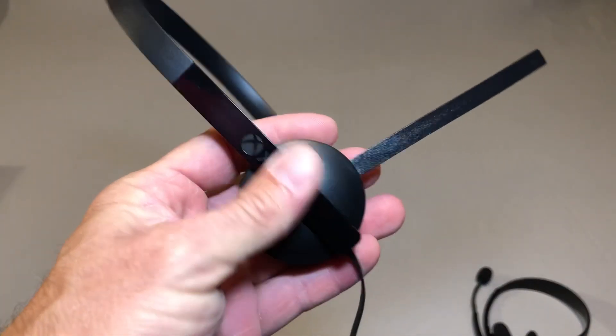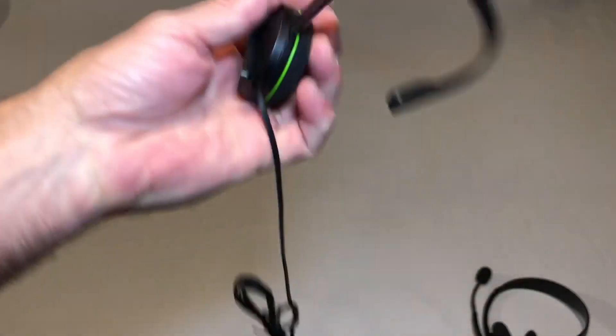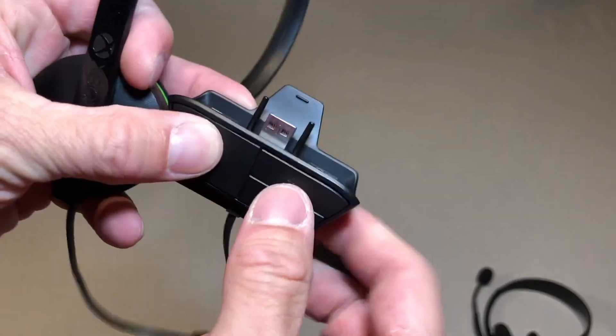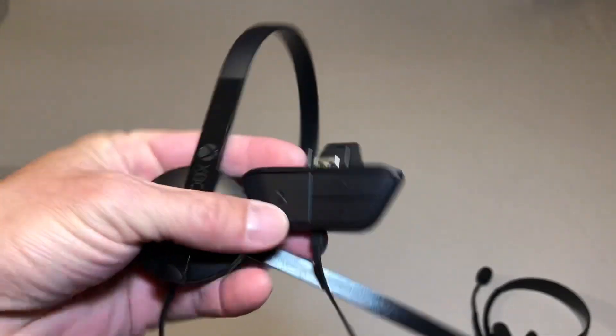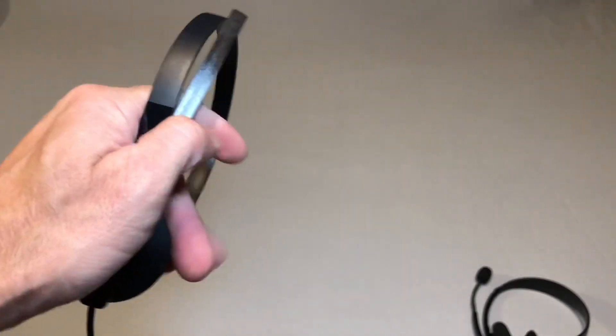I also picked up an Xbox One headset that also looked unused and in really nice shape as well. This one was also $3. So even though I already have one of these, again for $3 and it looked brand new, I figured why not.